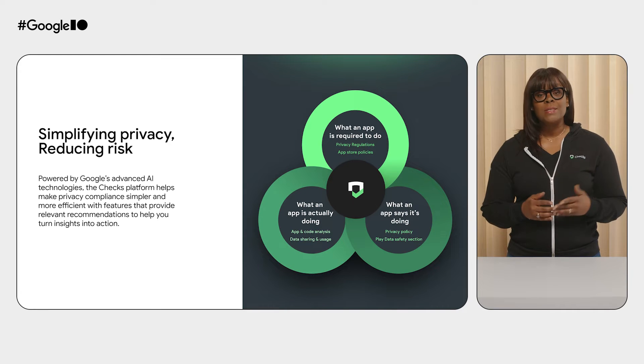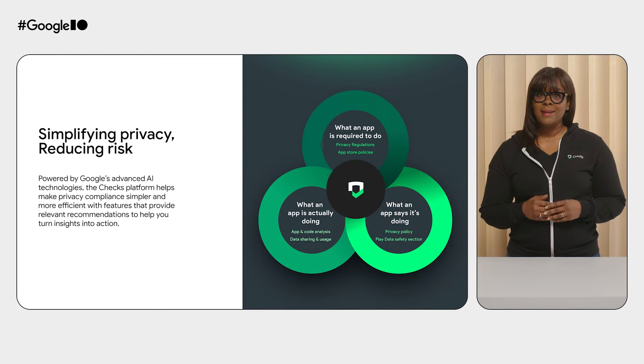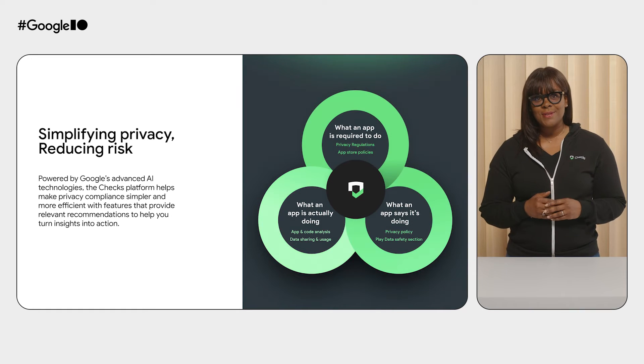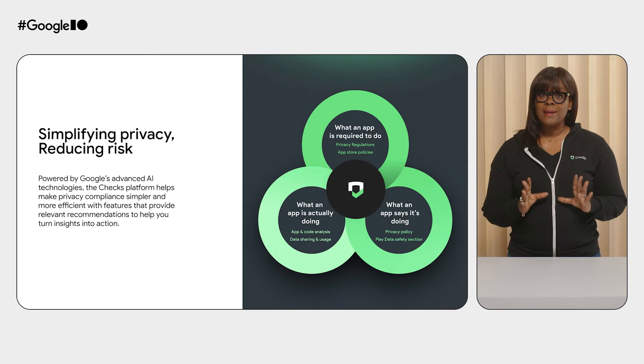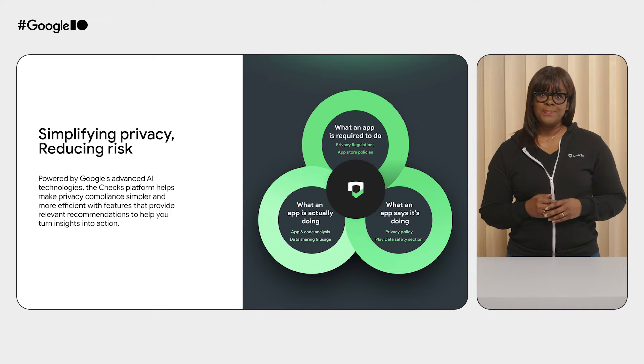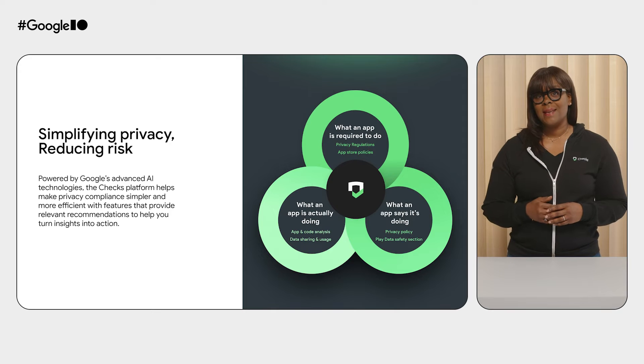Chex leverages Google's cutting-edge technology to analyze your apps thoroughly through our AI-powered compliance framework. Chex looks at what your app is required to do, what you say your app is doing, and what your app is actually doing. Chex identifies potential privacy issues, provides actionable recommendations, and monitors your compliance status — all through an intuitive dashboard. The best part? It takes less than five minutes to set up and get started.